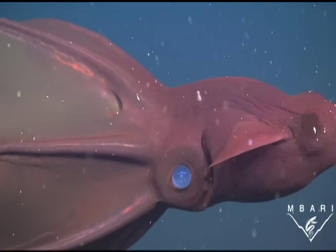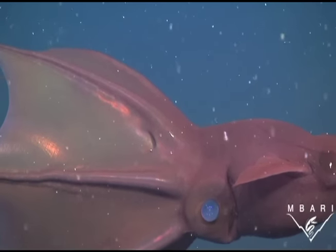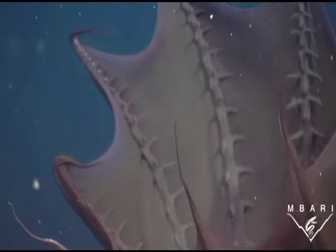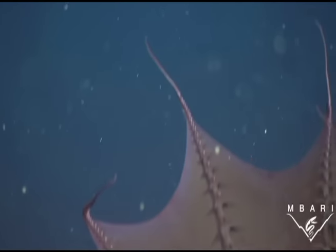Vampyroteuthis infernalis is a type of living fossil, meaning that it has seen very little change since it first appeared — before dinosaurs — about 300 million years ago.